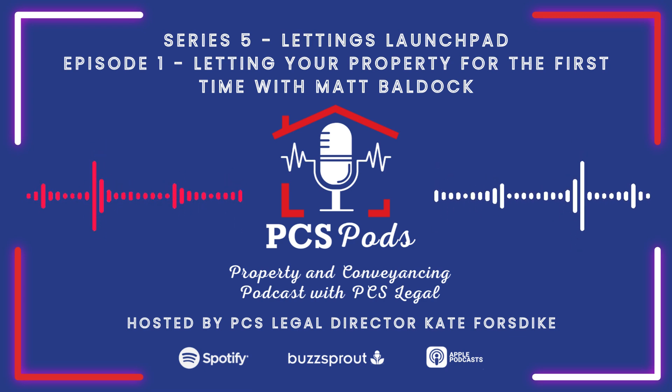Am I still allowed to have a set of keys to the property myself and gain access if I need to? You can have a set of keys, of course, but you can't just turn up unannounced. While it's your house, it's their home. Part of the tenancy agreement is that you afford them quiet enjoyment. You can serve 24 hours' notice to visit, and if they reply yes or don't reply you can go. But a tenant can refuse that notice, so you have to actually work with the tenant.